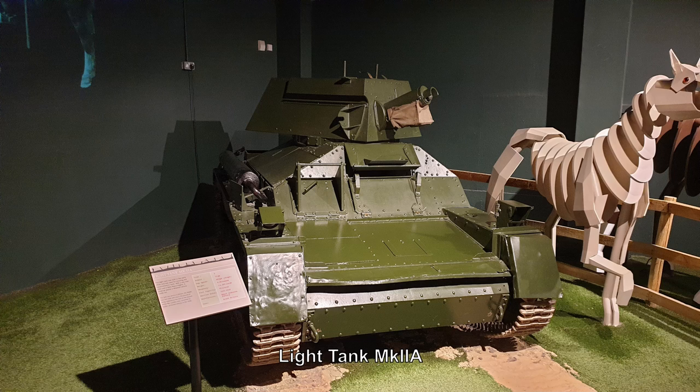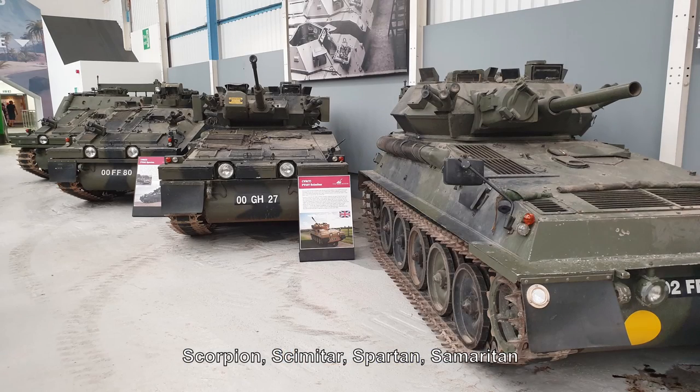One thing I wanted to point out: I quite liked the fact they had the Scorpion and the Scimitar simulator parked next to each other, because it very ably demonstrates the difference between the two vehicles. They're basically the same chassis — the only real difference is the armament. The way we were always taught to tell them apart: the Scorpion is the one with the big gun, so it's the little tank with the big sting.